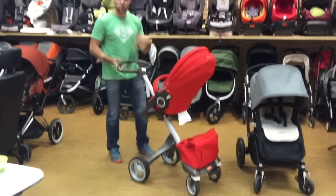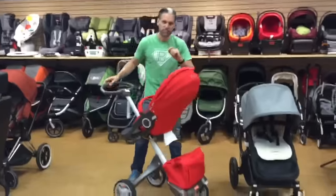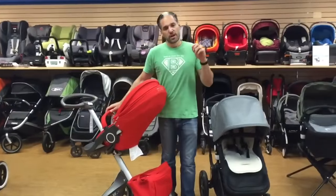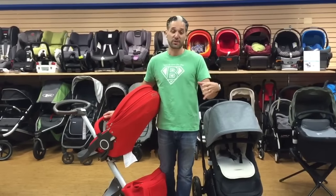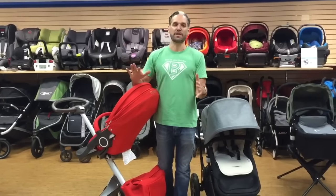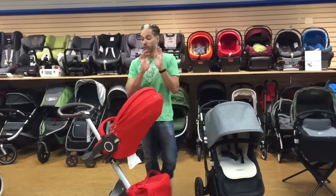So those are the reasons why you'd get an Explory. Why would you not get an Explory? Well, in terms of folding the stroller, it's not the most fantastic stroller. So if you live in the suburbs and you have a small trunk, this may not be the best choice for you. But let me show you how it folds very quickly, and then I'm going to go over to the Chameleon.